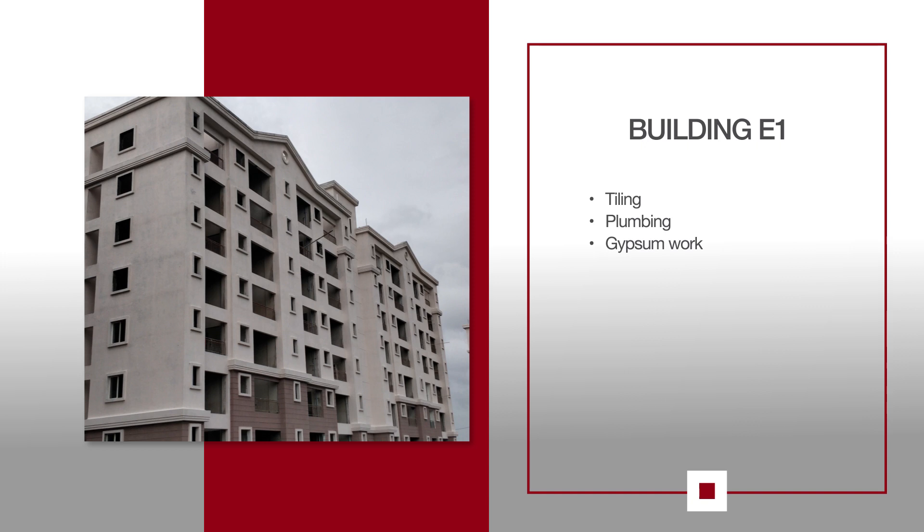For E1, tiling work is in progress on the 5th, 6th and 7th floors. Plumbing and external work is also in progress. Gypsum work for the flats and the lobby is also ongoing on the parking floor.